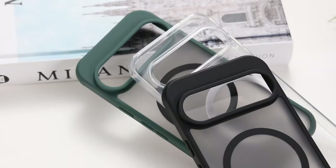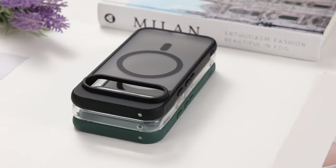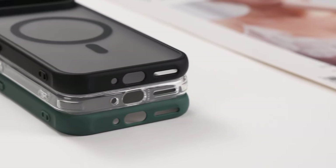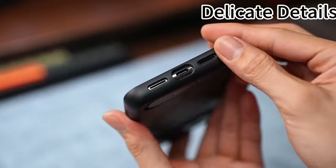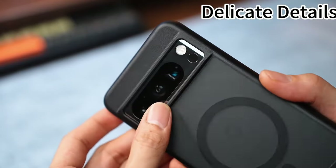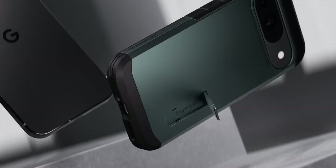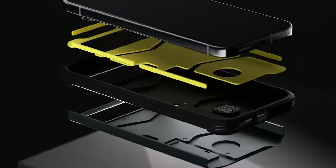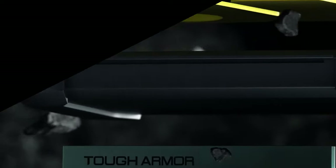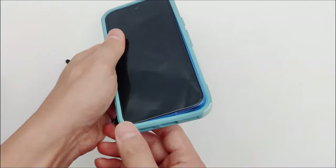Hello everyone, welcome back to the channel. Today we're diving into the ultimate guide for protecting your Google Pixel 9 and Pixel 9 Pro with the best cases available on Amazon. Whether you're looking for top-notch durability, sleek designs, or advanced features, we've got you covered. From magnetic cases with unmatched charging convenience to rugged armor with military-grade defense, we're showcasing a variety of options to fit every need. Don't miss out as we reveal which case takes the number one spot.